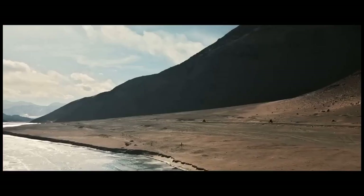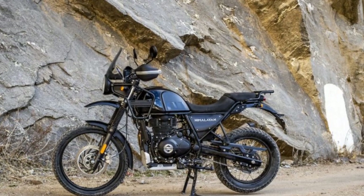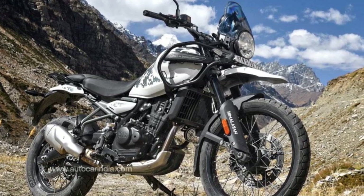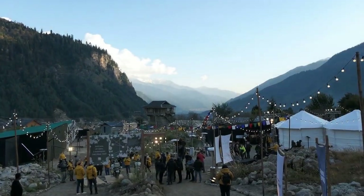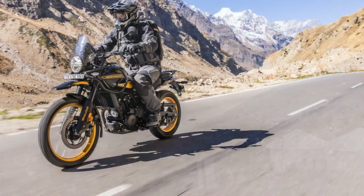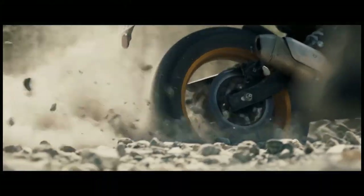For over 124 years, Royal Enfield has maintained a consistent approach to motorcycle design, particularly since 1956 when production began at its Chennai plant in India. The brand's models have consistently met the needs of its primary Indian market, while also capturing interest in Europe and the U.S. Significant developments have occurred over the past few decades, starting with the introduction of the Unit Construction Engine (UCE) in 2008, which was in production until 2020, followed by the launch of the 350cc J-platform, 411cc L-platform, and 650cc P-platform engines. Despite these advancements, the air-cooled singles and parallel twins still retain a strong connection to their heritage.